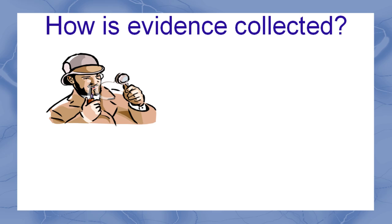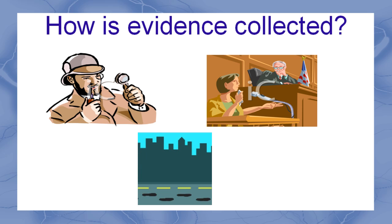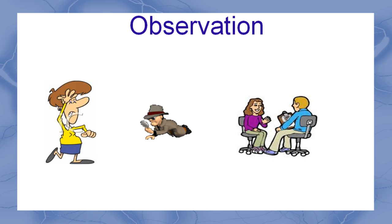Forensic Science studies the physical evidence related to a crime. Detectives collect witness evidence and follow up leads. They both have to use their powers of observation to notice details and decide what's important to the case. Observation isn't as easy as it sounds, especially when we rely on our memories. Forensic scientists try to collect as much physical evidence as they can and record it, so we don't have to rely on memory. But sometimes there just isn't enough physical evidence to tell us the whole story, and that's where witnesses can be helpful.